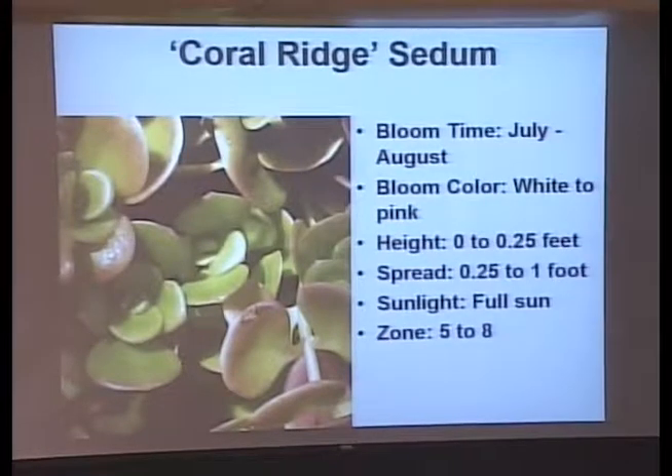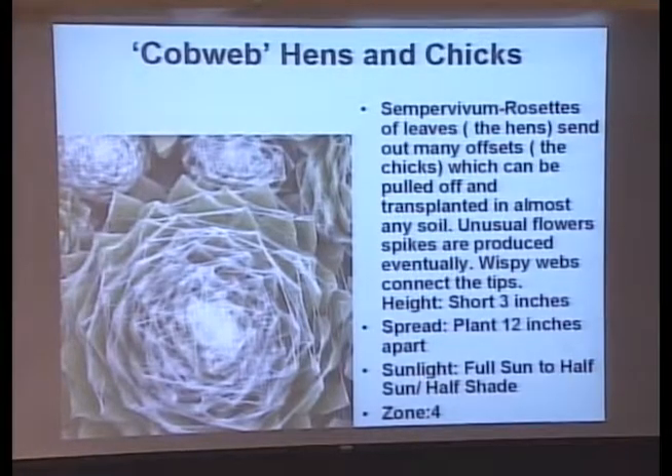Here's another short sedum — about four inches. It starts off green and as it ages into summertime it turns red. Then there are hens and chicks — some people don't like the cobwebs on them, but I think they're unique. I've got a hens and chicks patch and I think I need to put a cobweb variety in the middle of it. There's a black one too that would look great among the plain common green ones. I might actually do a strawberry pot with those this year.